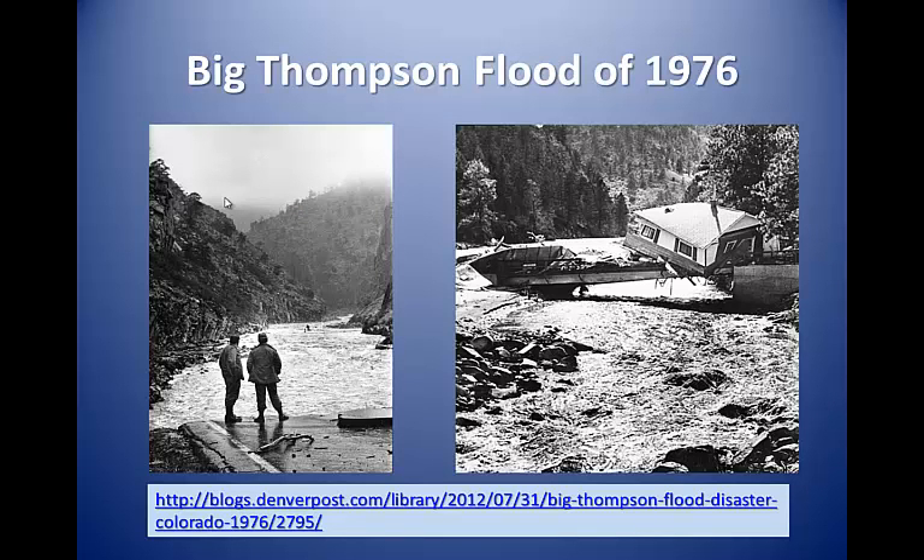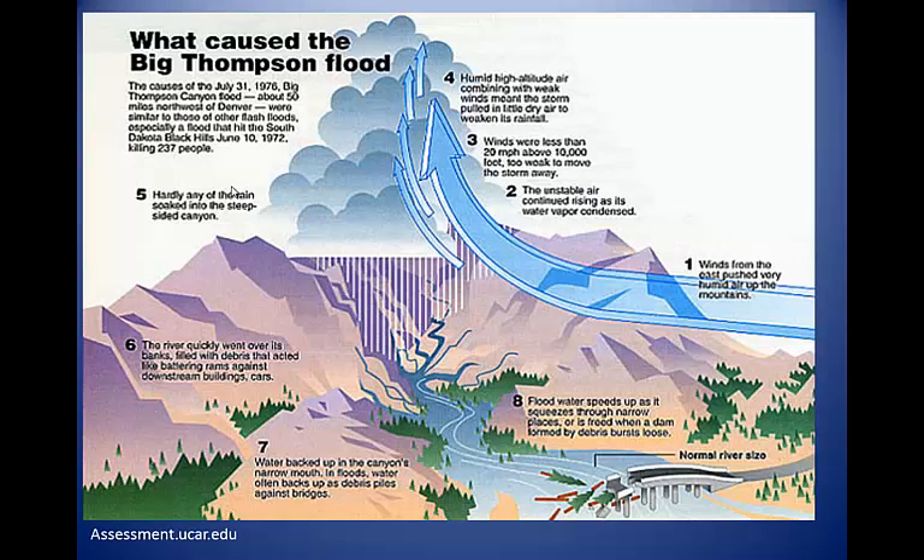These images from the 1976 Big Thompson Flood remind us of the destructive power of a flooding river. The storm was typical of a flash flood, starting with a huge thunderstorm that remained parked over the mountains near Estes Park for 24 hours while it dropped a foot of rain. The thin soils and steep slopes did not allow much water to infiltrate into the soil, so nearly all the water ran off quickly into streams. The steep, narrow canyon quickly funneled the flood into the confined channel where the water level and velocity both rose abruptly and dramatically.